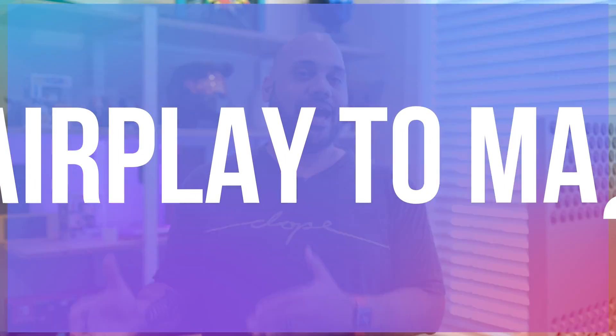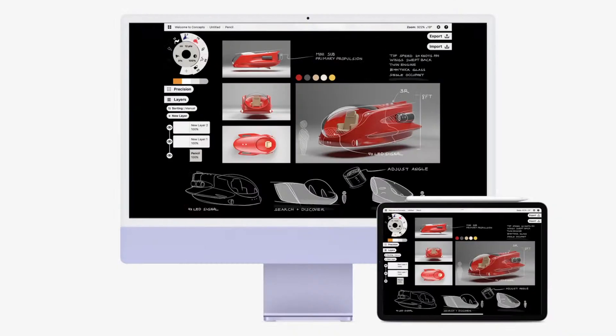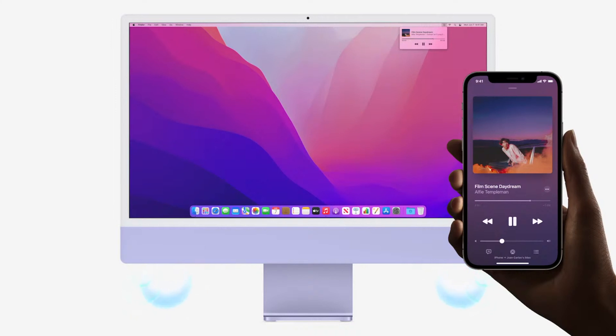Up next, let's talk about AirPlay to Mac. This is one that I am glad to finally see come to the Mac, as it's another feature that lets your Apple devices work more seamlessly together. Starting in macOS Monterey, you can AirPlay audio, video, pictures, presentations, and more to your Mac from an iPhone, iPad, or even another Mac. So not only does it work as an AirPlay display, but you can also use your Mac as an AirPlay 2 speaker, which means you can send music or podcasts to the Mac as a standalone device or add it as a secondary speaker for multi-room audio.